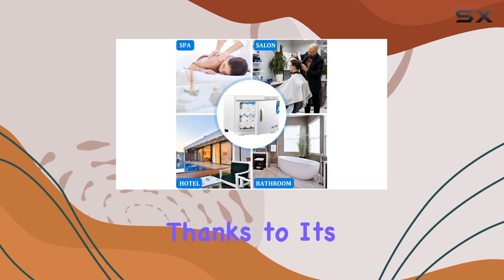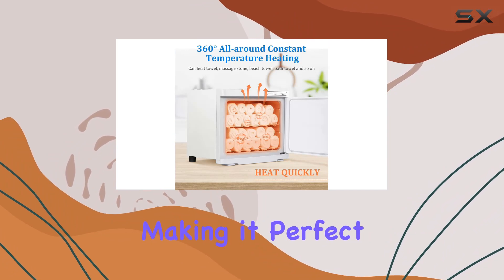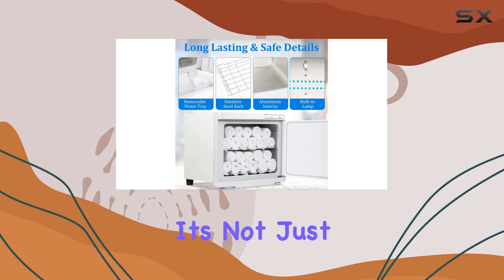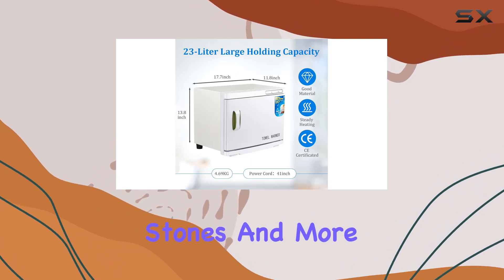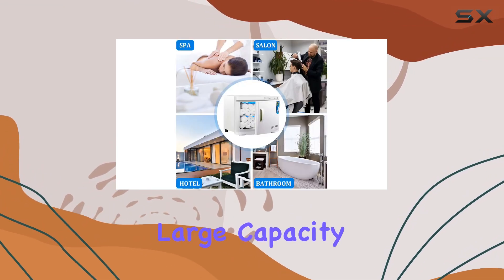Thanks to its two-in-one design, this towel warmer can also double as a light source, making it perfect for illuminating your bathroom while you relax and unwind. And it's not just limited to towels — you can also use it to warm bath towels, hot packs, neck warmers, massage stones, and more.